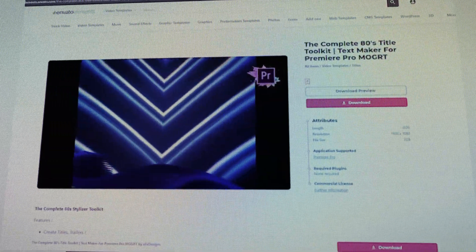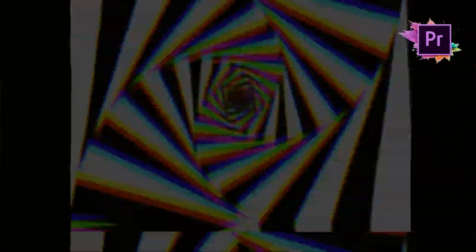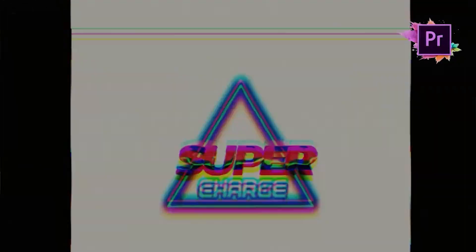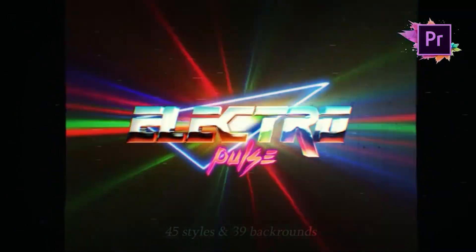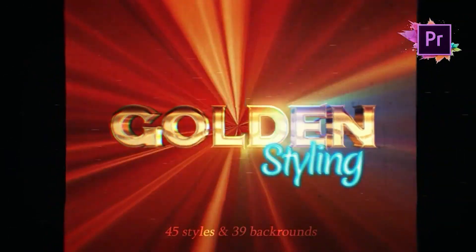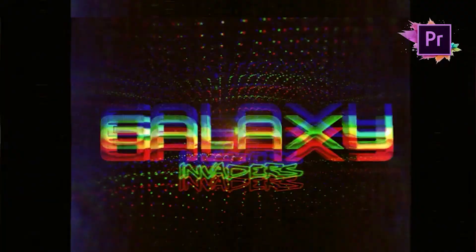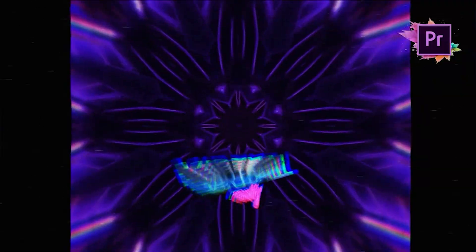This first bonus pack is called the Complete 80s Title Toolkit, filled with 45 unique text styles, a bunch of retro wave inspired backgrounds, and 14 animation styles combined with organic VHS footage overlays. This is a sure way to get that vintage retro look that's so popular today. Making all of these yourself would take weeks, but with a few clicks you can download this pack and get tweaking. You can mix, match, and these look super dope.